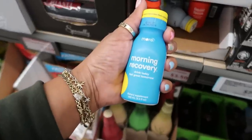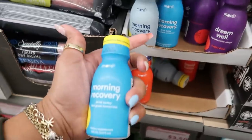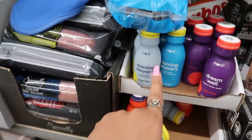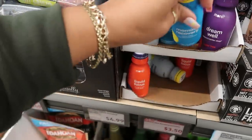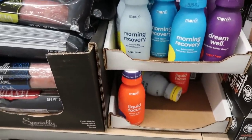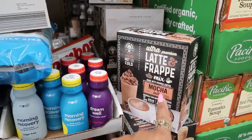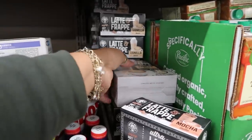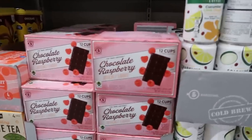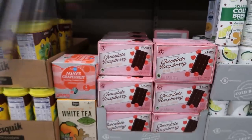Morning recovery — drink today, feel great tomorrow. You got Dream Well which supports better sleep. Another morning recovery — one is sugar free and one is regular at $3.50. Liquid focus down there. Those little packets are latte frappé or vanilla — one mocha and one vanilla. Chocolate raspberry coffee K-cups — you get 12 for $4.50.